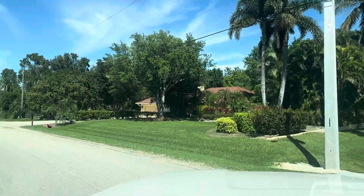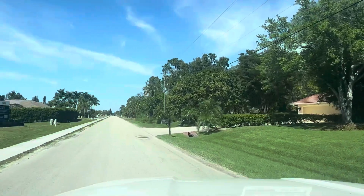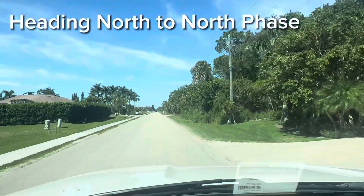I'm just going to do a drive down the street so you can get an idea of what it looks like between Phase 1 — the south phase — and Phase 2, the north phase.